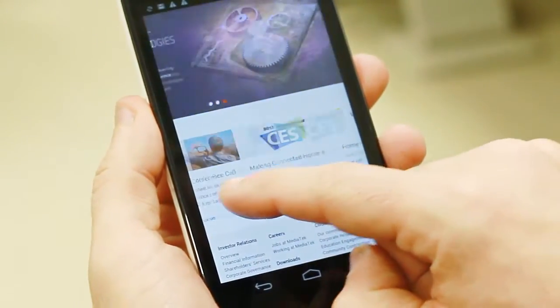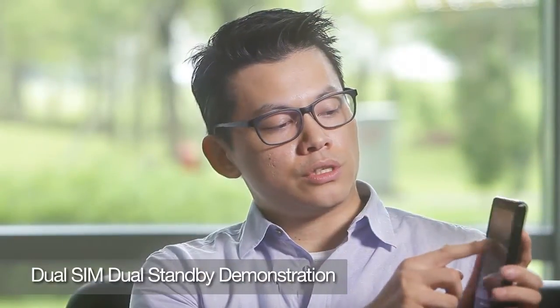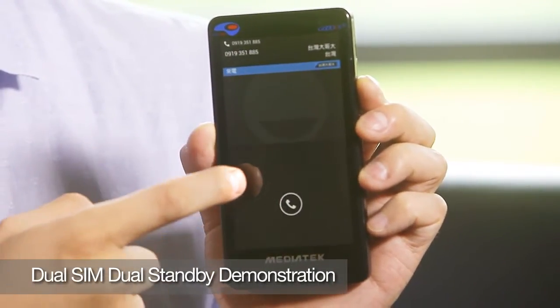MediaTek has introduced a transmission platform that allows users to simultaneously transmit data while making or receiving calls. As you can see on SIM1, I'm browsing the internet and I can still receive calls on SIM2.